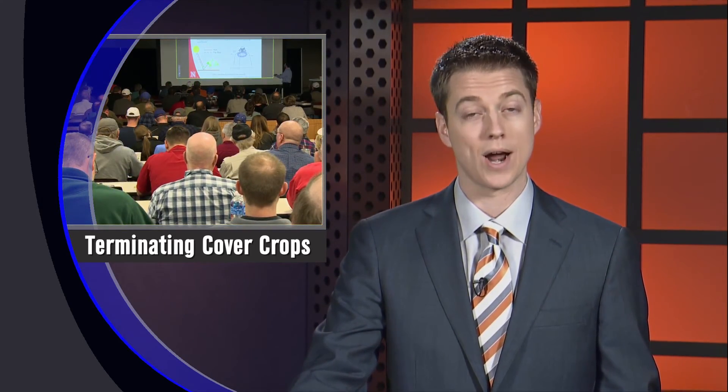We've described previously on Market Journal potential benefits of cover crops. In this episode and next week's Market Journal, we'll talk about transitioning to the next growing season for corn and soybeans. This week, Nebraska Extension cropping system specialist Rodrigo Worley will explain how to get good termination through herbicide options. We sat down with Rodrigo at Nebraska Extension's 2017 cover crop conference near Mead.